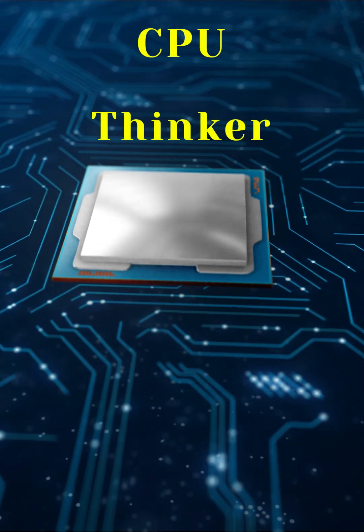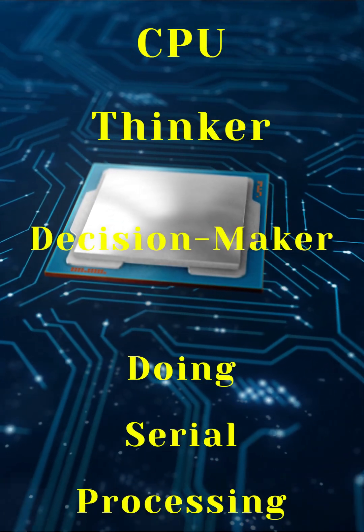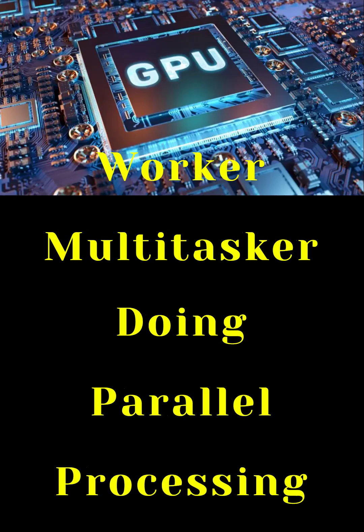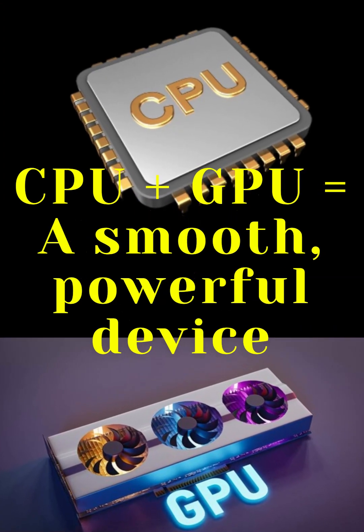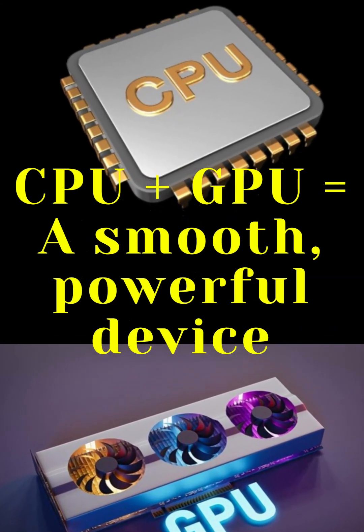So remember: CPU equals thinker, decision-maker, doing serial processing. GPU equals worker, multitasker, doing parallel processing. They're a team — CPU plus GPU equals a smooth, powerful device.